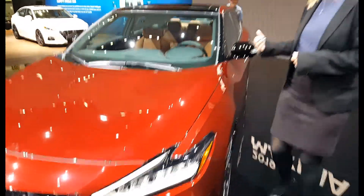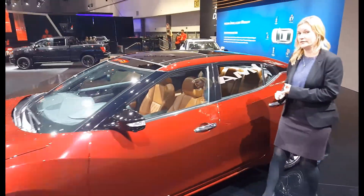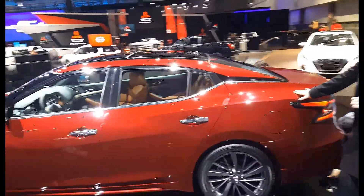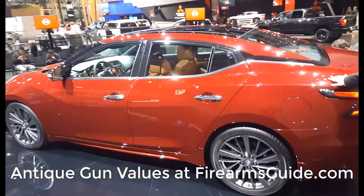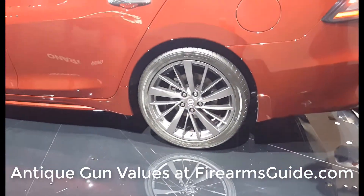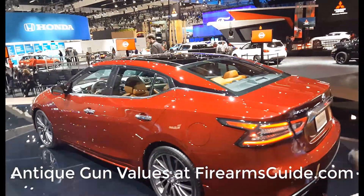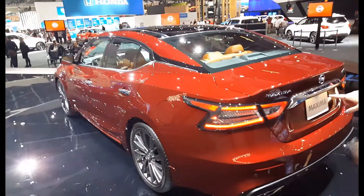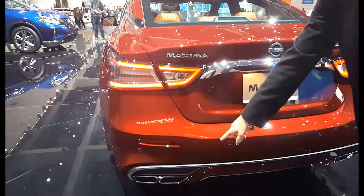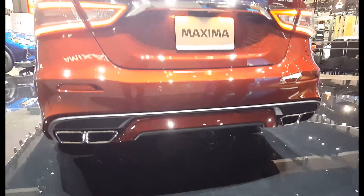As we walk back to the rear of the car, we have a new color on the Maxima — Sunset Drift Chroma Flare. It's an orange and it looks really pretty with the lines on the car. This Platinum Reserve Package has brand new 19-inch wheels. Looking at the rear of the vehicle, it has a new look with LED brake lights, and the really cool thing to me — because I'm a sporty kind of girl — is these new quad tip exhaust finishers, which goes with the four-door sports car heritage of the vehicle.